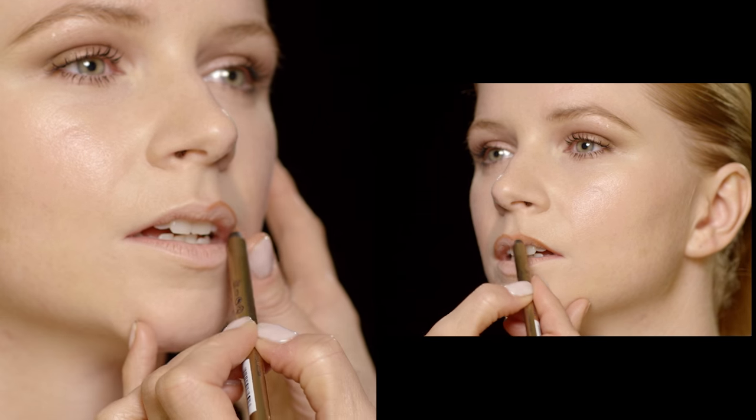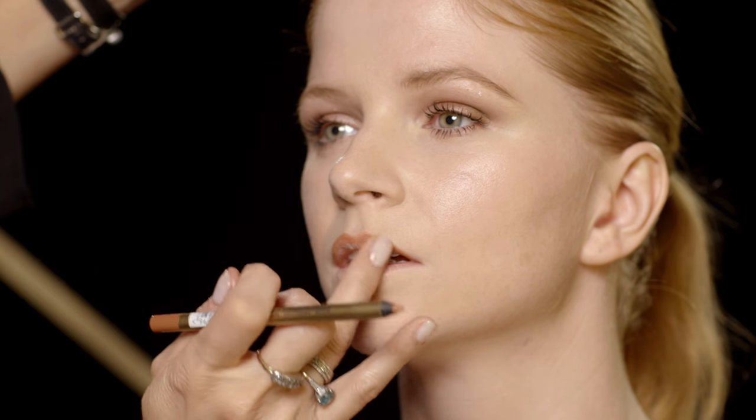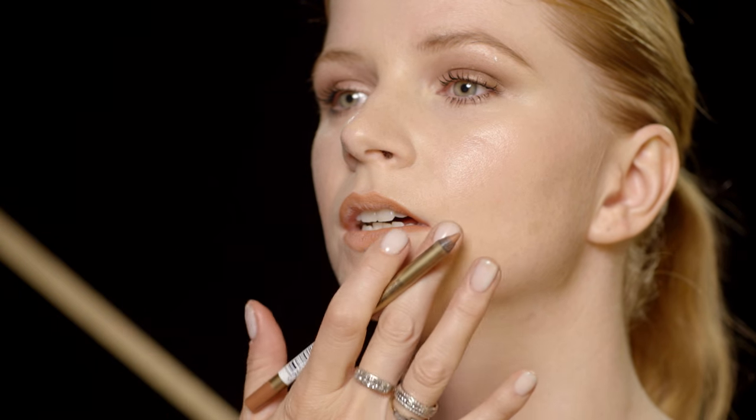Using the liner is going to give us a little bit of added definition that almost acts like a velcro. The key thing is not to build up too much product on the lip line, especially if you find that your lipstick feathers or travels quite a lot.